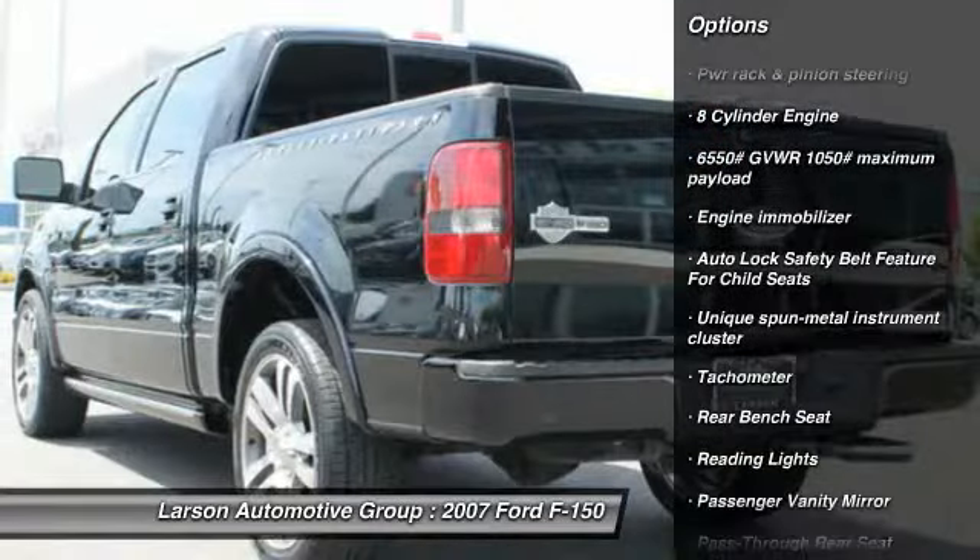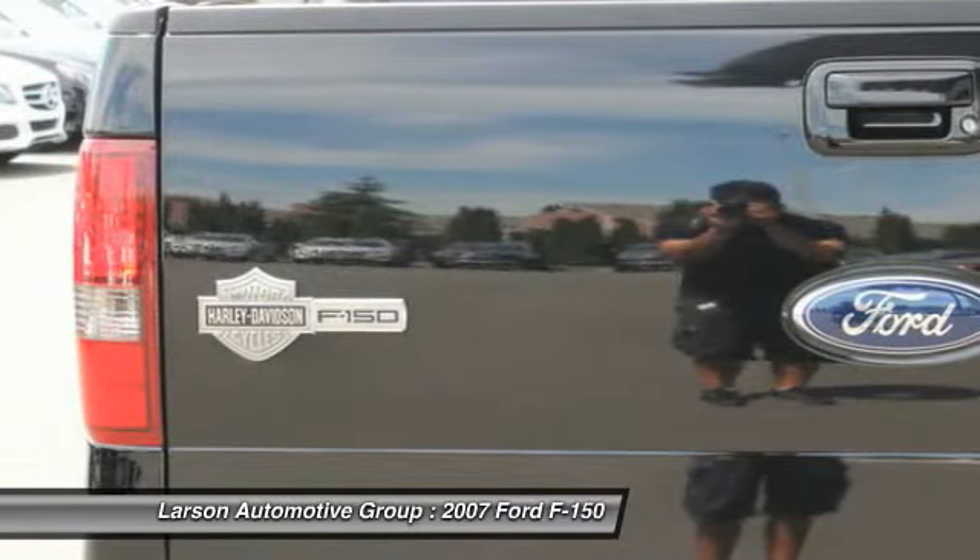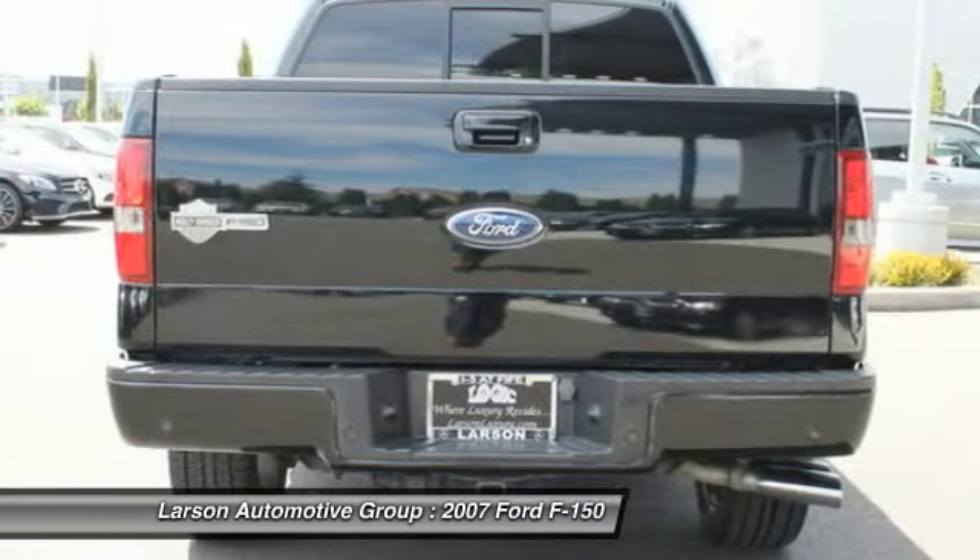Front adjustable steering wheel, driver airbag, cruise control, climate control, secure lock anti-theft ignition, PATS, and trip computer.